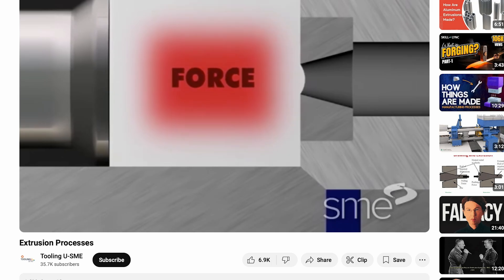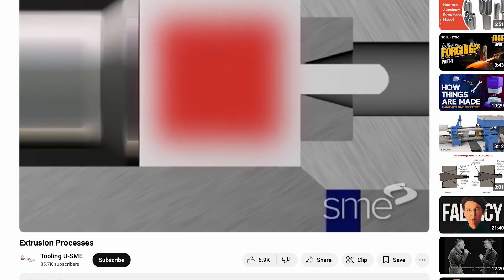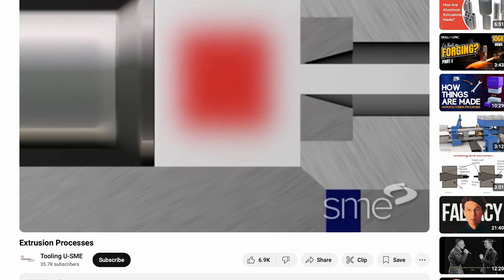To create usable ferro rods, these blocks are extruded or cut into cylindrical shapes. Many are coated or painted to prevent oxidation before use. The final product is a hard yet brittle material, durable enough to withstand thousands of strikes, yet soft enough to be easily scraped, producing the intense, high-temperature sparks that make fire starting so effortless.